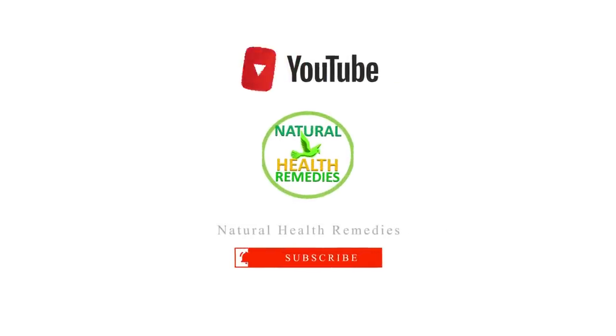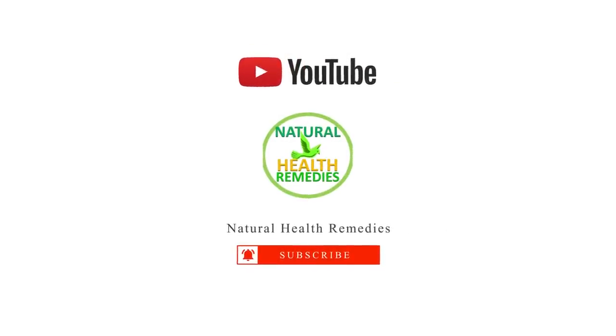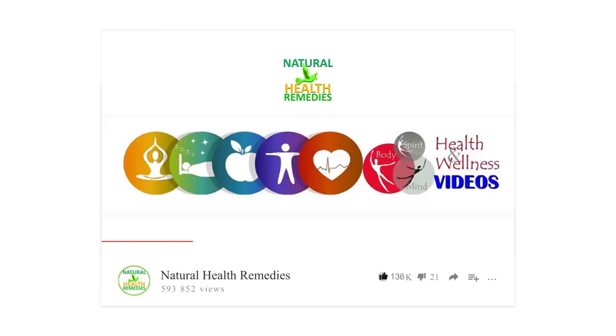I hope you have enjoyed this video. If you have, please subscribe to Natural Health Remedies and don't forget to give this video the thumbs up. And I'm sure you are going to enjoy this next video on 7 surprising hydrogen peroxide uses for the body. Thanks for watching and bye for now.